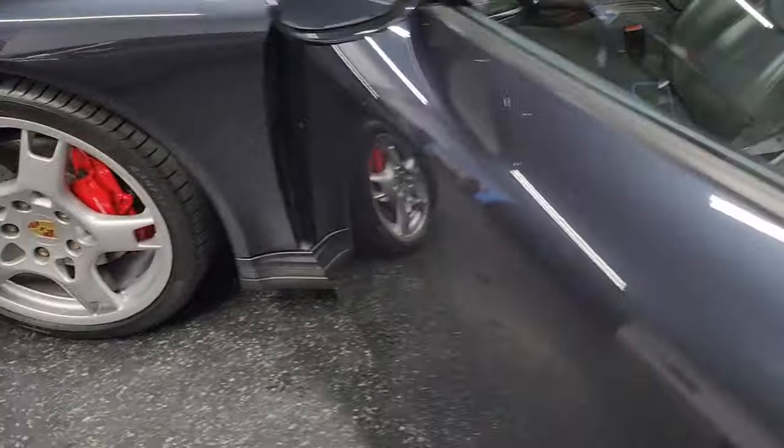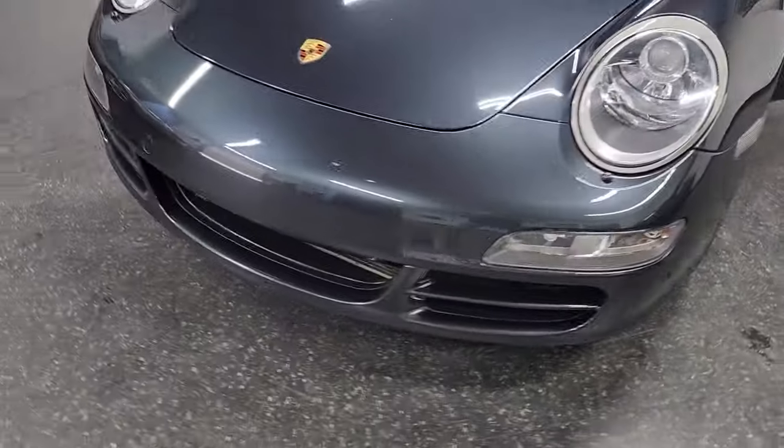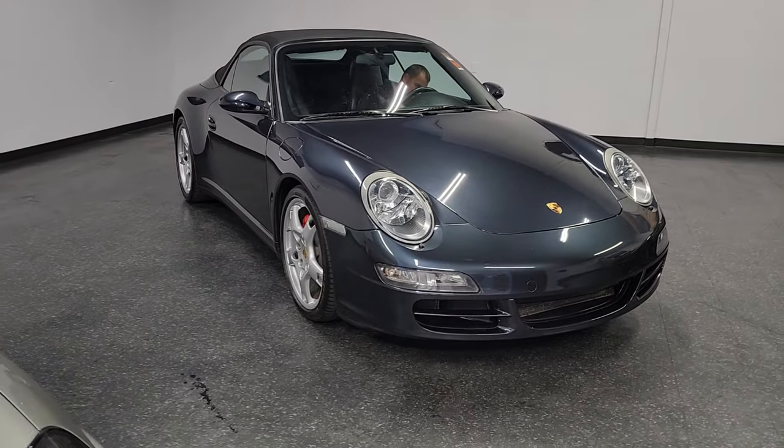If you look at the Carfax report, you'll see that this car was all dealer service. Southern California car. It's got the lobster claw wheels. Just open the top real quick and get an idea of that.